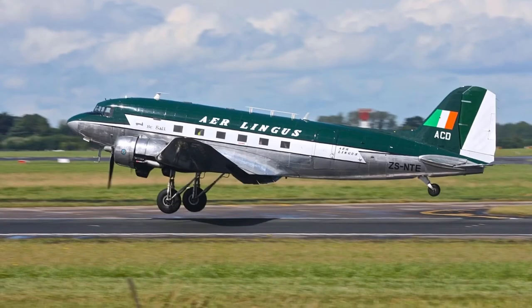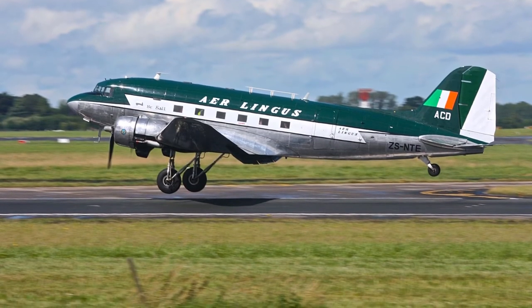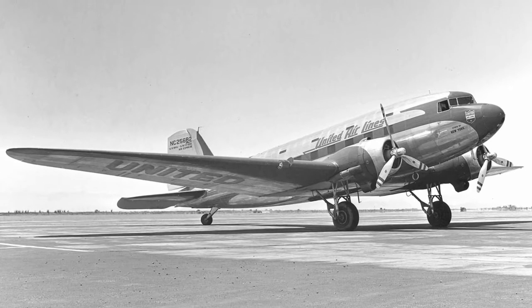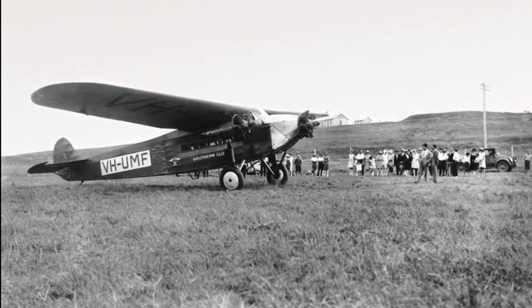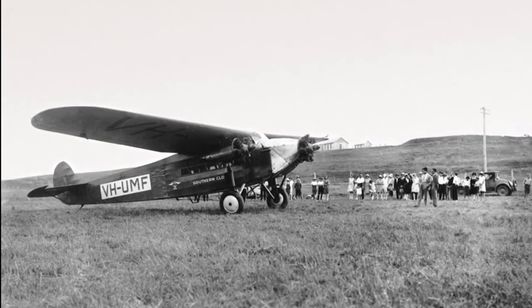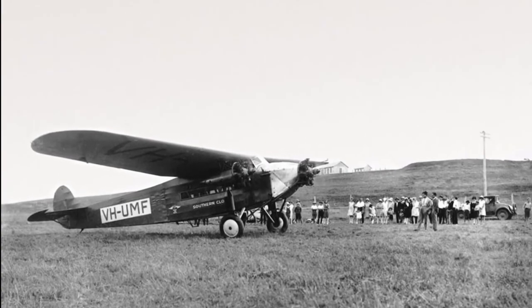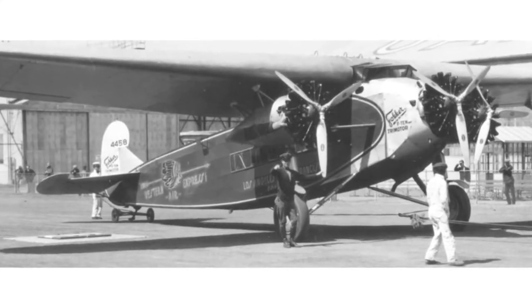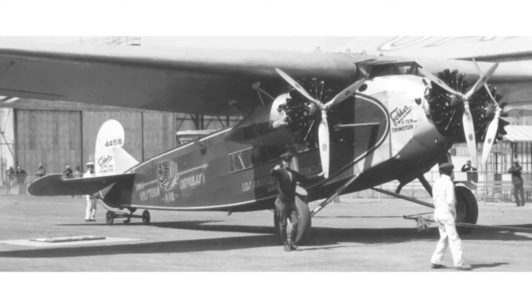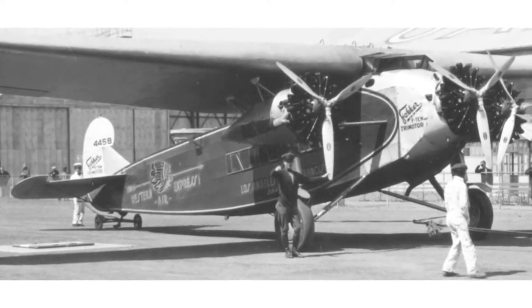Few aircraft in the history of civil aviation has had a more profound impact than the legendary Douglas DC-3. In 1934, one year before the introduction of the DC-3, a flight from New York to Los Angeles was a grueling ordeal, typically requiring 25 hours, more than one airline, at least two changes of planes and as many as 15 stops or so.